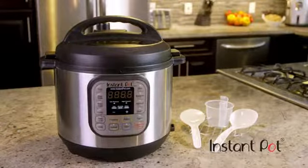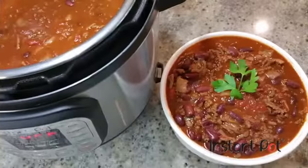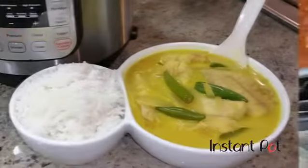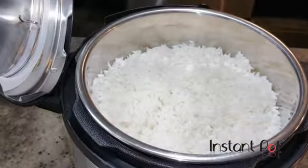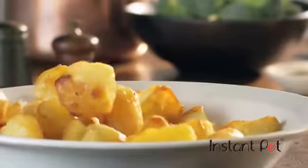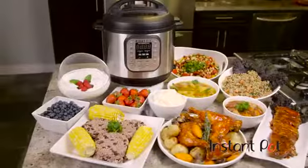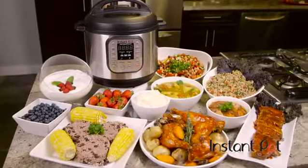But with Instant Pot, there's an affordable solution for everyone, and it all happens with the press of a button. Whether it's hearty chili, spicy curry, perfect rice, refreshing dairy or non-dairy yogurt, cheesecake — in fact, pretty much any recipe you can think of, whatever your food preference or tastes, Instant Pot can make family meals happen with the simple push of a button.